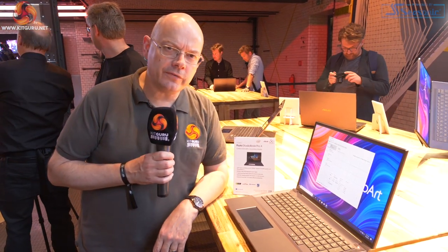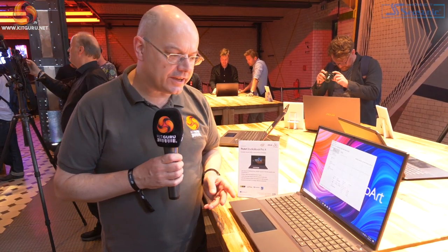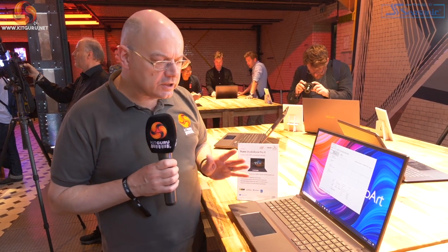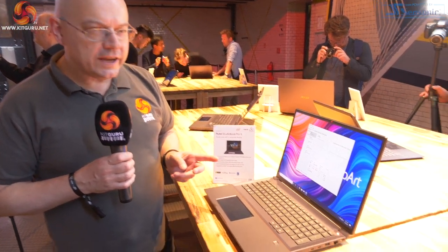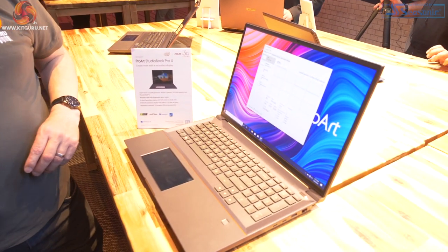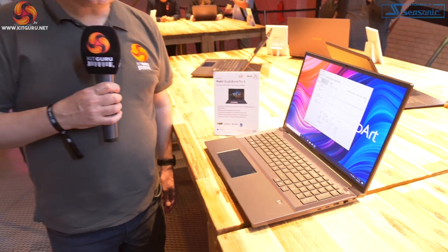We're finishing up with the StudioBook Pro X, which is a conventional laptop with most of the hardware of that monstrous StudioBook One — the one with the completely innovative system where all the hardware is in the lid of the chassis. This is a conventional laptop. I'd speculate pricing is around £4,000 to £5,000 — it's going to be a lot of money. It has RTX 5000 Quadro graphics, which as a standalone graphics card is about £5,000. The StudioBook One, on the other hand, is in a completely different league — a unique concept with hardware we've never seen before in anything resembling a laptop.